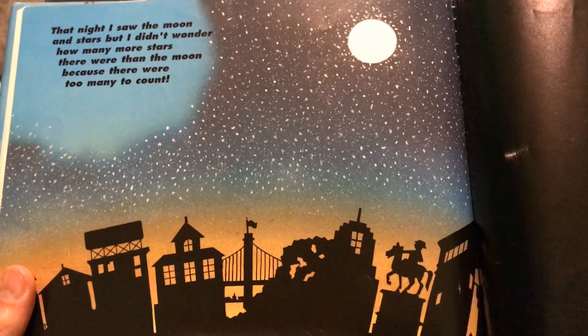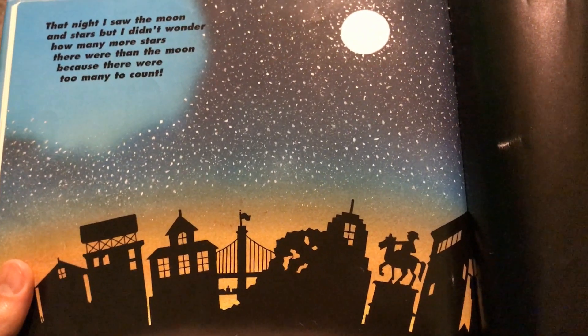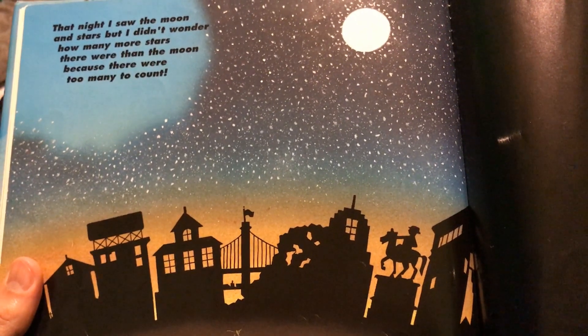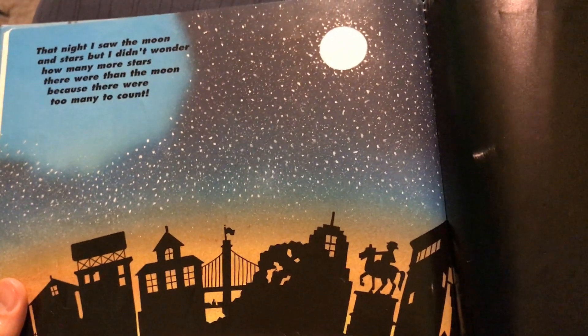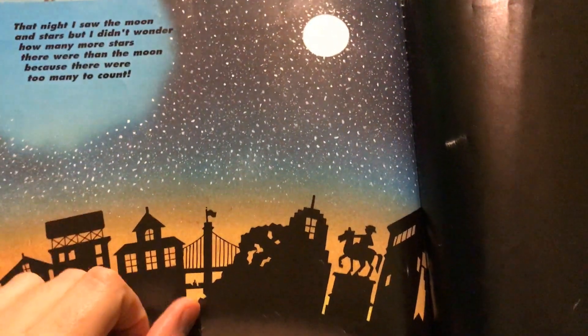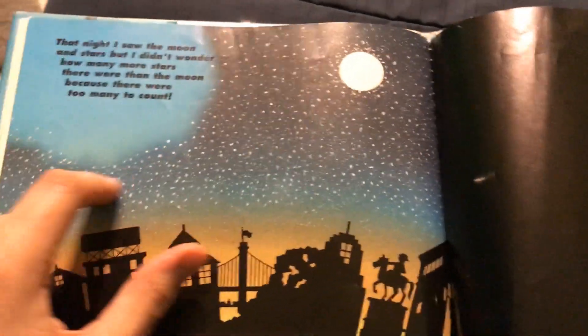That night I saw the moon and stars, but I didn't wonder how many stars there were — there were too many to count. There were more stars than the moon because there were too many to count. One, two, three, four, five, six, seven, eight, nine, ten, eleven, twelve, thirteen, fourteen, fifteen, sixteen, seventeen, eighteen...